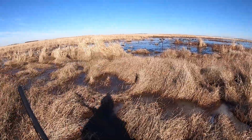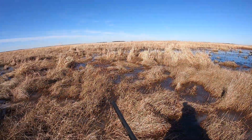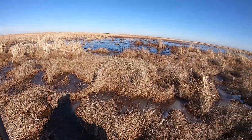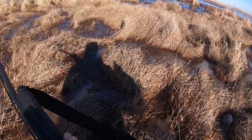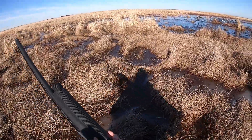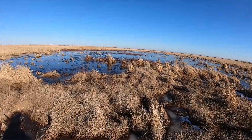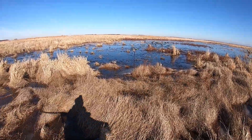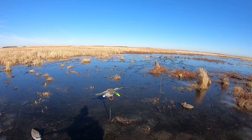Oh yeah, there we go! I just set up the spread, only had the spinner going yet, just got the camera up and there they are right in my face — mallards! I did get excited and shoot that susie too. Let's finish getting set up, get the spinner on, and get the rest of them. Boy, they love it.